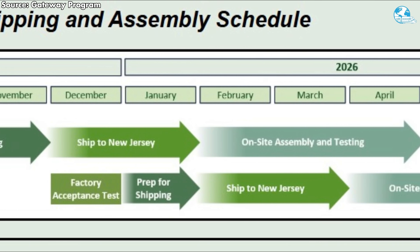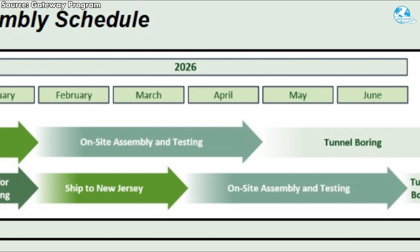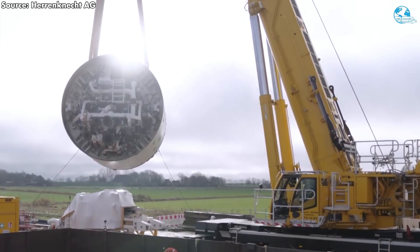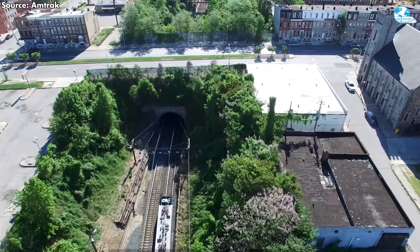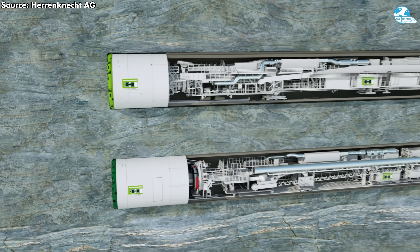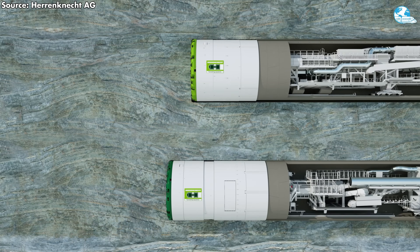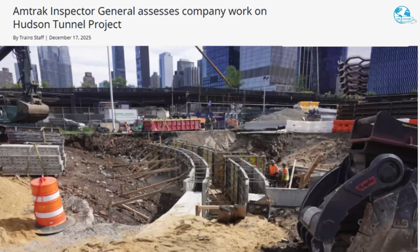Assembly and on-site testing will take approximately three months, with drilling operations beginning in the spring of 2026. Parts for the second machine will be shipped in March 2026, allowing drilling to begin in the summer of 2026. Both TBMs will operate in parallel to excavate approximately 1.6 kilometers—one mile—of twin tunnel on the New Jersey side, from North Bergen through the Palisades Range to Weehawken.